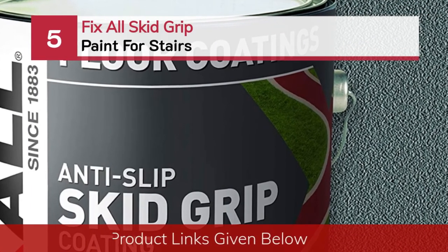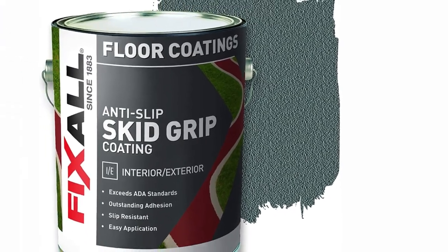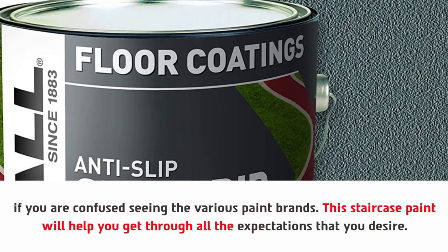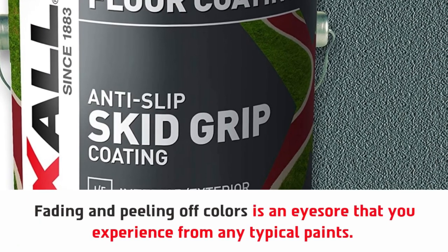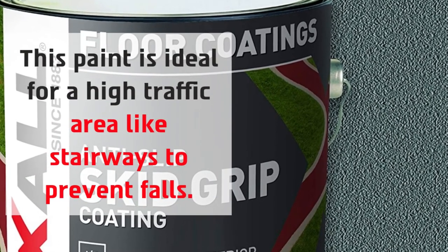Number five: Fix All Skid Grip Paint for stairs. If you are confused seeing the various paint brands, this staircase paint will help you meet all the expectations you desire. The coolest feature of this paint for stairs is its skid-resistant formula. This durable and acrylic textured paint prevents fading and peeling off, which is an eyesore you experience with typical paints. This paint is ideal for high-traffic areas like stairways to prevent falls, and it offers great value for money.